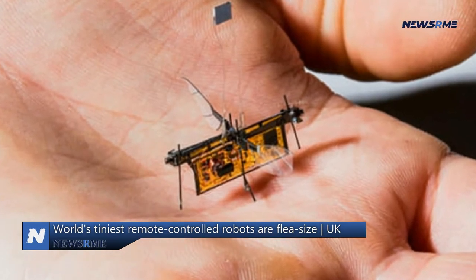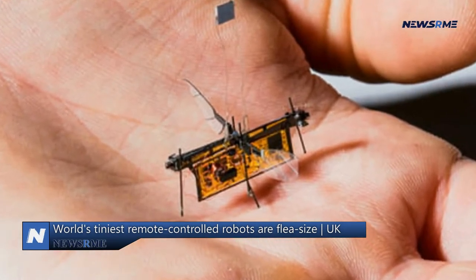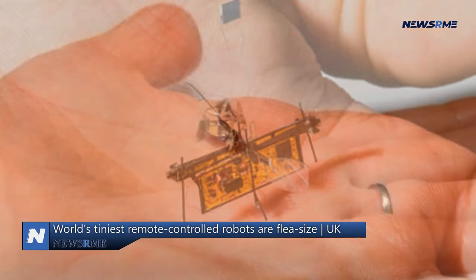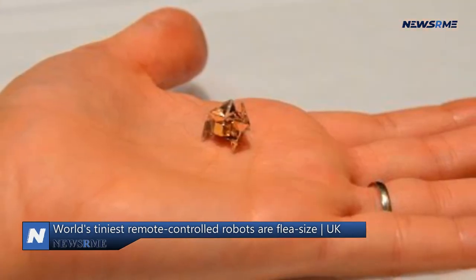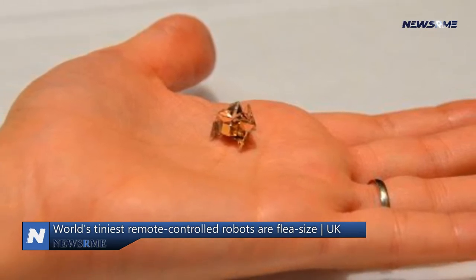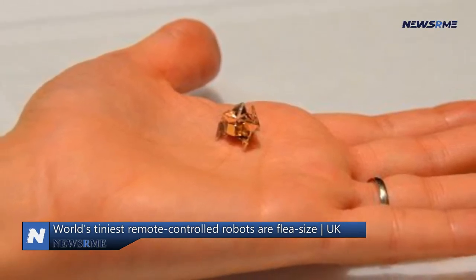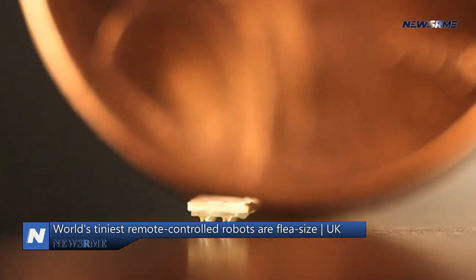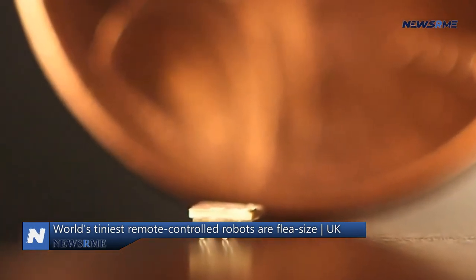At a size this tiny, the robots can only move at a pace of half their body length per second, according to the researchers. Because the robots are so tiny, heat is generated remotely using a laser and dissipates swiftly. To keep their weight down, the machines don't have servos or other electrical components.